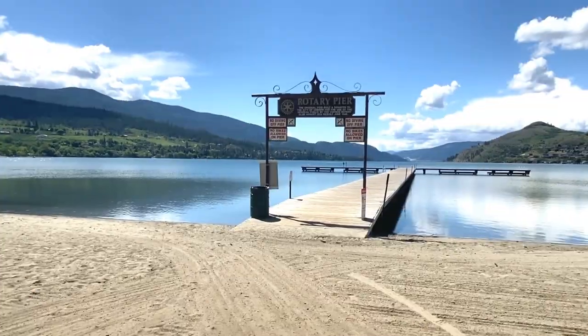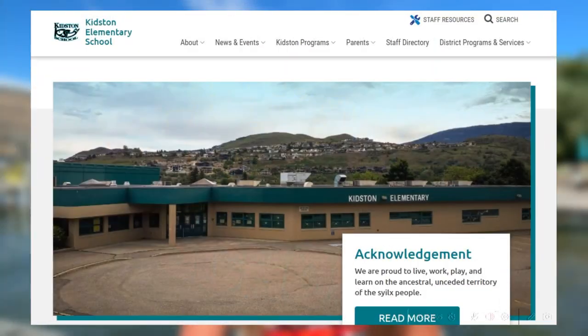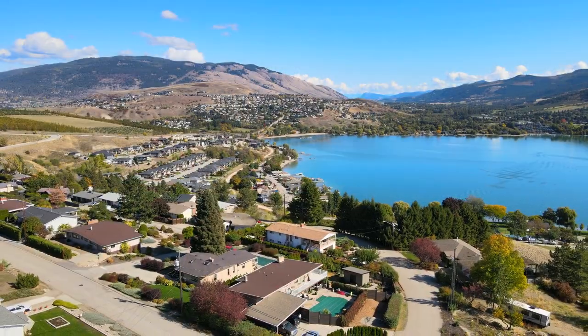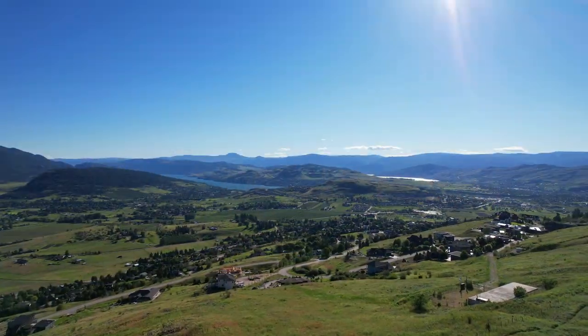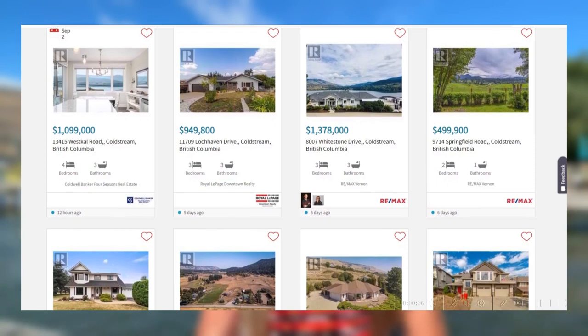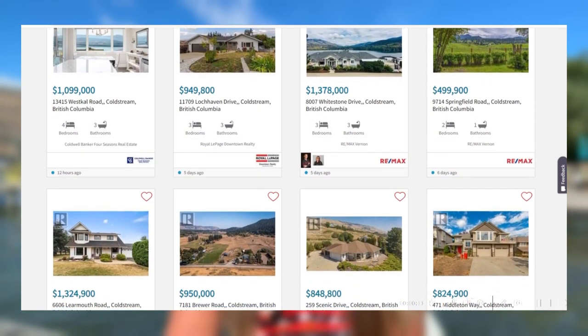At the bottom of Middleton Mountain, you have Kalamalka Lake and Rotary Pier, the most popular beach in town. There are two elementary schools in Coldstream — Coldstream Elementary and Kidston Elementary — as well as Lavington Elementary and Calamalka Secondary. Coldstream is almost entirely single-family homes and small and large acreages. You'll hardly find any condos or townhouses, and if you want an apartment you'll likely have to head back to Vernon. Coldstream homes do come with the highest price tag, but if money is no object and you want a beautiful lake view or a more rural feel, or if you want an acreage, Coldstream is a great choice.